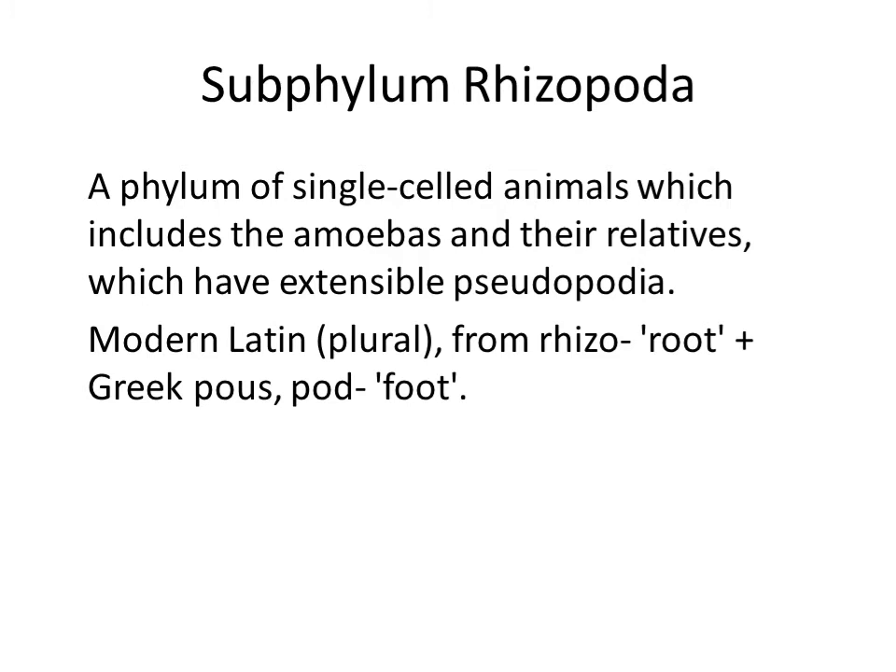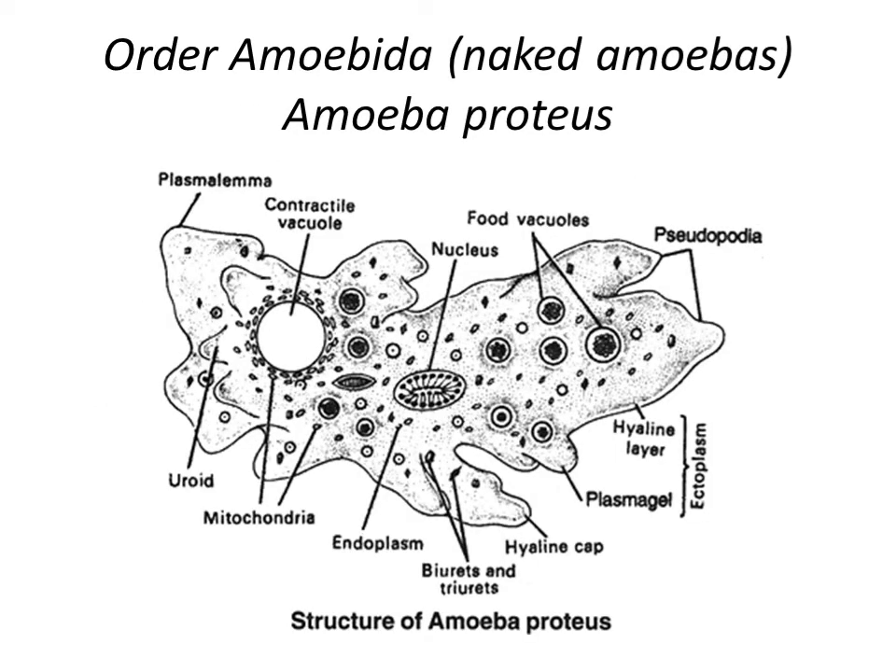Subphylum Rhizopoda — a phylum of single-celled animals which includes the amoebas and their relatives, which have extensible pseudopodia. Pseudopodia in Latin means false legs — pseudus meaning false, podia meaning legs, from the Greek podus — modern Latin plural. Some call them rhizopods, meaning from root. In the order Amoebida, or naked amoebas, one of the familiar species is Amoeba proteus. Characteristic for these animals is that they don't have a particular shape; they have pseudopodia and don't have a fixed form.